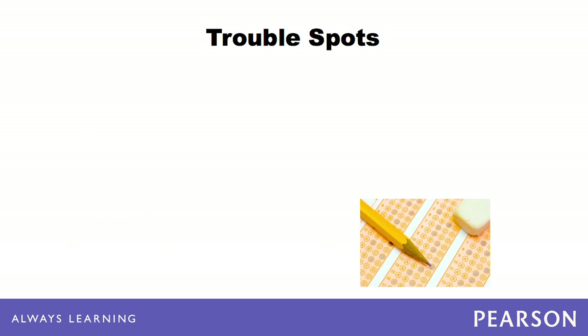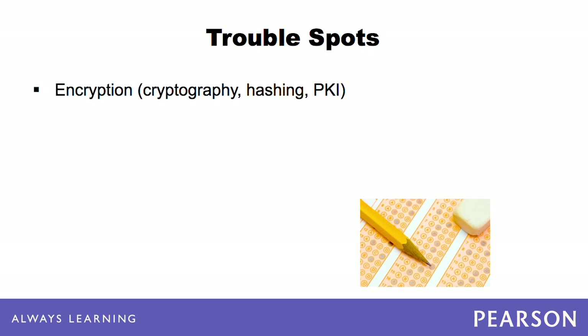Many examinees find the following topics to be more difficult portions of the exam. Topics such as cryptography, hashing, and PKI prove to be difficult subjects. However, the exam only tests the basics of encryption. It covers a wide variety of encryption subjects, but only expects a basic understanding of each. Due to the sheer volume of malicious attacks that can be perpetrated upon an individual computer or on a network, it can be difficult to memorize them all. Extra time is necessary when studying all of the various attacks.